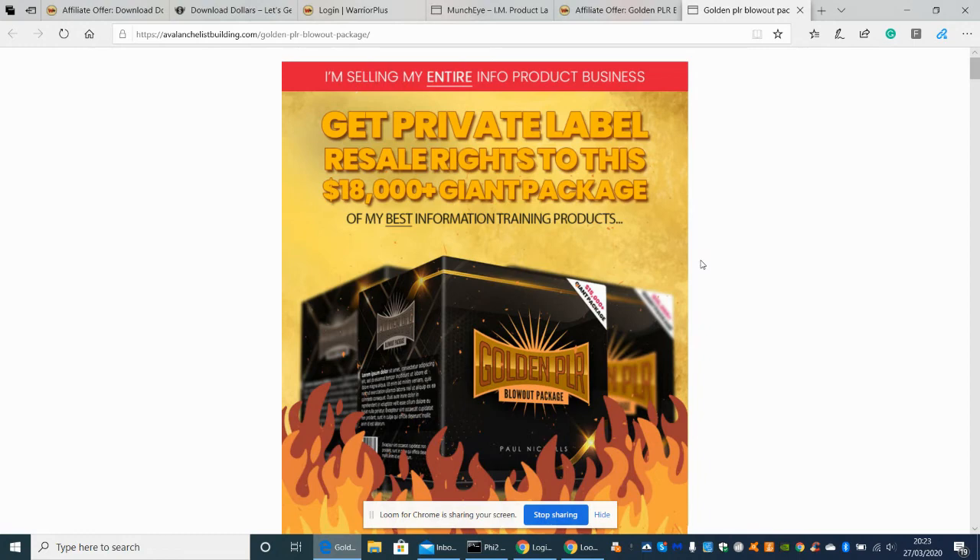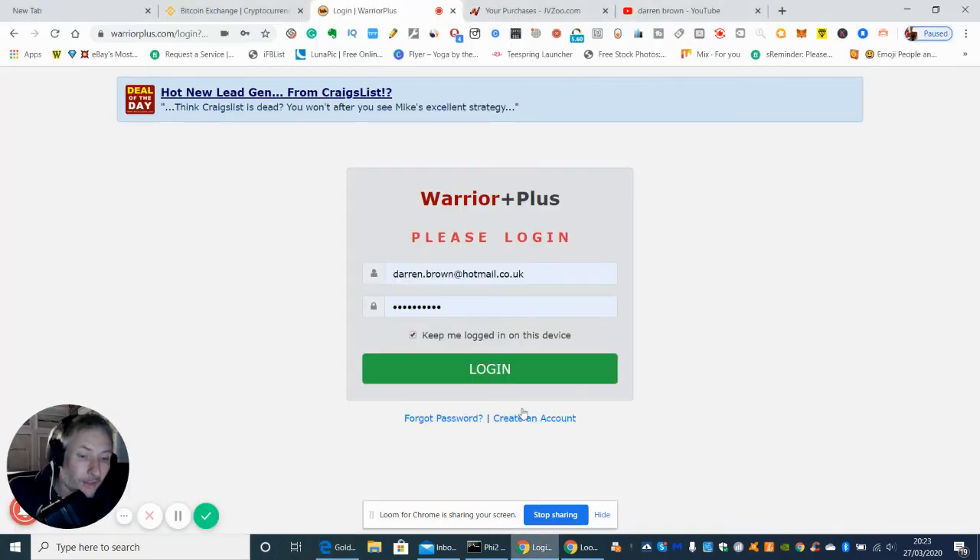So to recap: OTO1 — PLR rights for the Super Affiliate training — is $97 for you to own and do what you want with. OTO2 — 20 done-for-you campaigns — is $97. The launch date is March 30th, 2020. The opt-in, which is the first part of the sale, includes 44 products and 300 training videos, starting at $22.95.